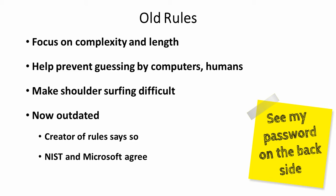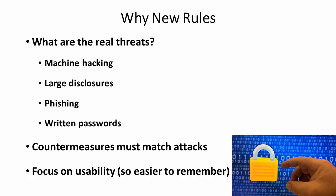So let's look at what kind of new rules we ought to follow and how to do that. The reason the old rules are out of date is because the threats are out of date. The new threats are faster computers that hack better, large disclosures of passwords from important large websites, phishing attacks where people are tricked into disclosing their password, and a big one is people writing passwords down on their desk or somewhere around it.